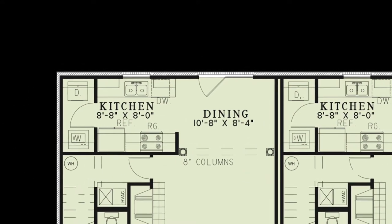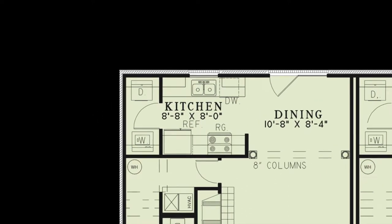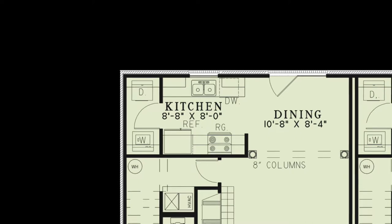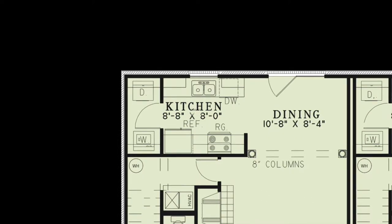The dining room features access to the rear outdoor area as well. The kitchen includes multiple amenities, fitting counter space, and gives access to the laundry room. This step-saver kitchen completes the main level of each unit.